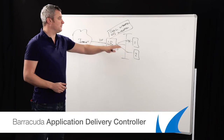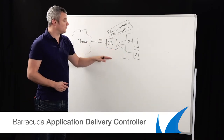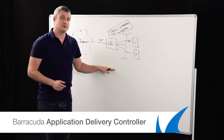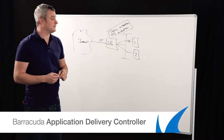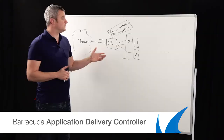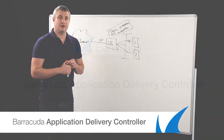So an application delivery controller gives you a further extension beyond the traditional load balancer. With these load balancing and security capabilities, this can be available in a virtual appliance or a physical appliance. And now we're actually delivering this in the Microsoft Azure cloud. So if you need to do load balancing and security in the cloud, you can also do that with the Barracuda application delivery controller. Hopefully that was useful — learning a little bit about the Barracuda application delivery controller. My name is David Lomax. Thank you very much.